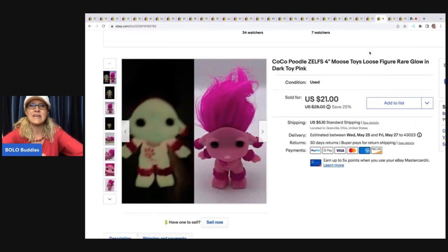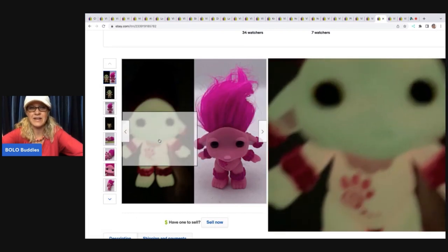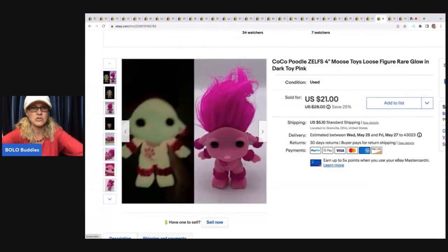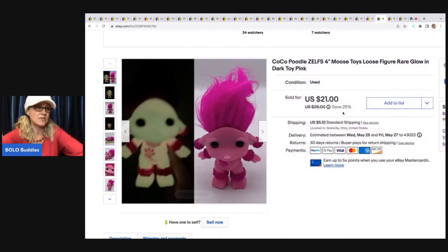This is a Coco Poodle Zelfs toy — never seen anything like this. I Google Lensed it and found out it glowed in the dark. I did a side-by-side picture showing it glowed in the dark, which I thought was pretty cool. I used a tape measure to show measurements. I got this for 10 cents at a thrift store and sold it for a best offer of $20; the buyer was all in for $26.50.